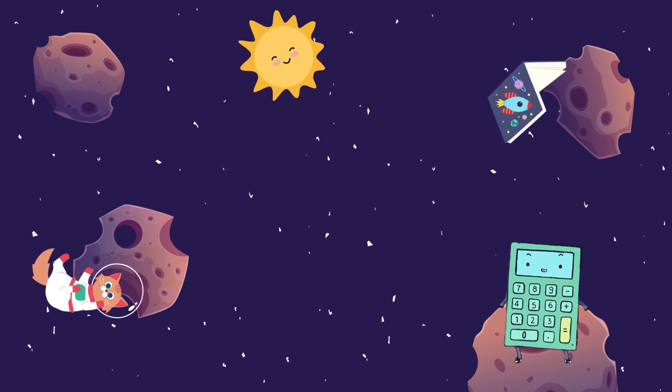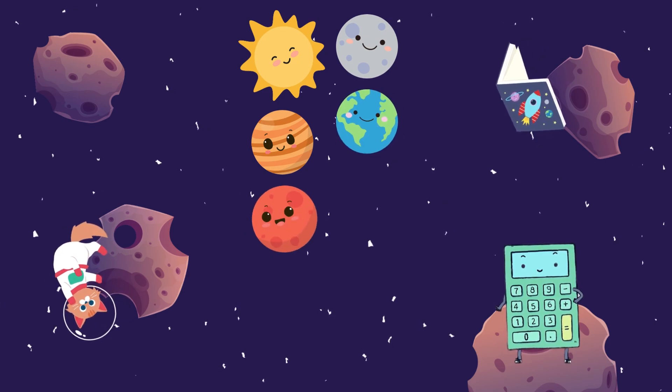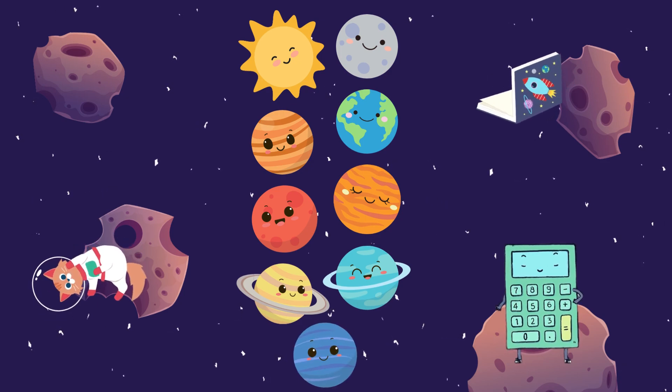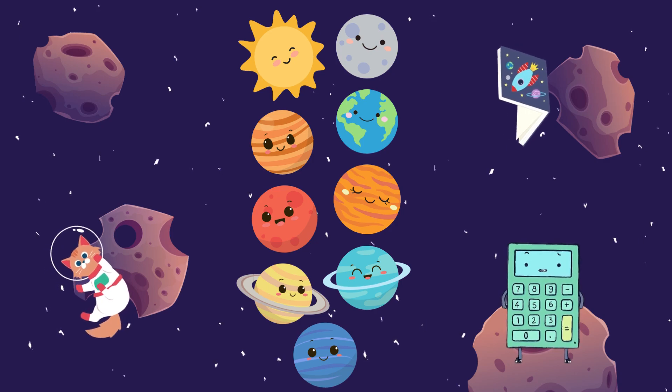We visited the Sun, Mercury, Venus, Earth, Mars, Jupiter, Saturn, Uranus, and Neptune. We learned each of its own unique features and mysteries. Let's learn some more!